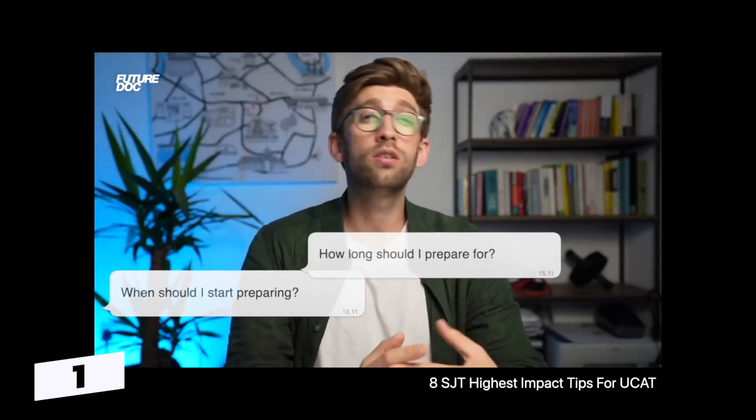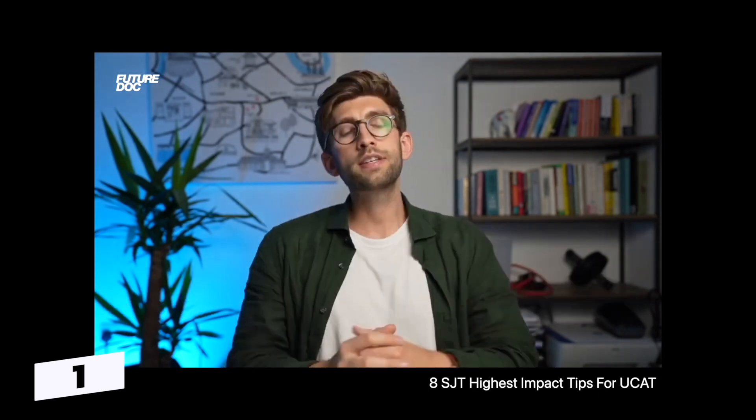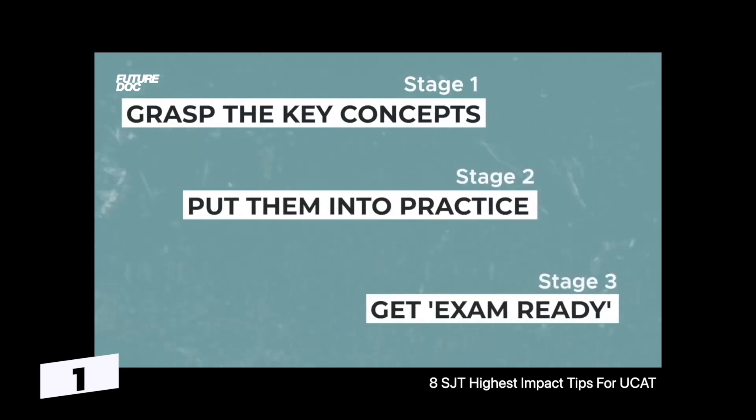One of the most common questions I get is: when should I start preparing? How long should I prepare for? How much time should I spend each day? I'd say you need to do it in three stages. First, you need to grasp the key concepts. Then you need to put them into practice, and then you really need to sharpen the axe so that you're really tight when it comes to exam day.